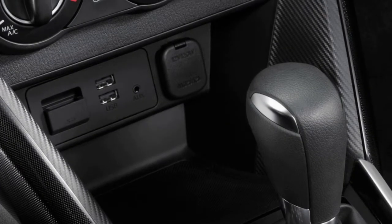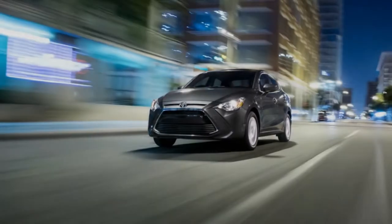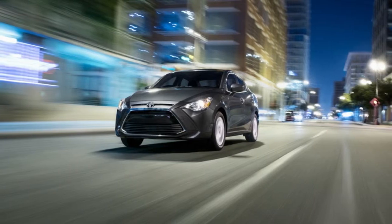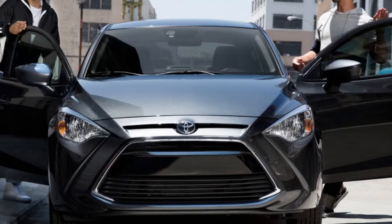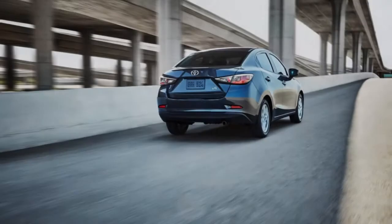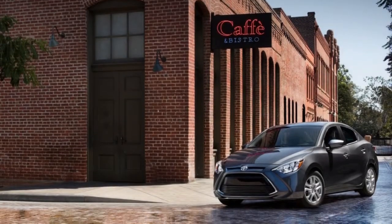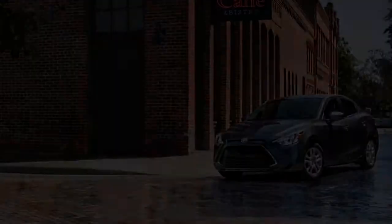Remote keyless entry with push-button start — when your car is this fun to drive, you can't wait to get inside. That's why Yaris iA comes standard with remote keyless entry with push-button start. The easy-to-use key fob lets you lock and unlock Yaris iA with clearly marked buttons, and once inside you can keep the key fob in your pocket or bag and fire things up via the push-button start.